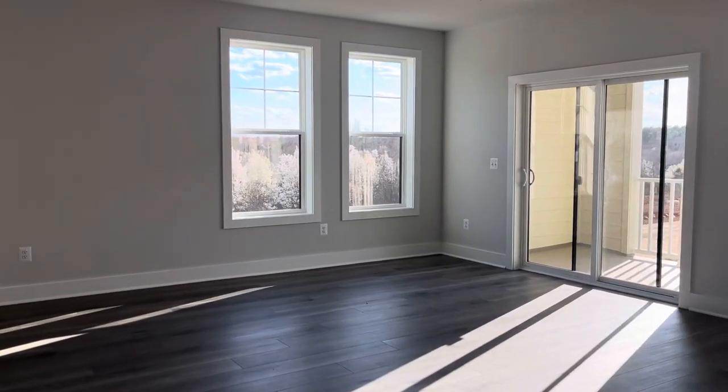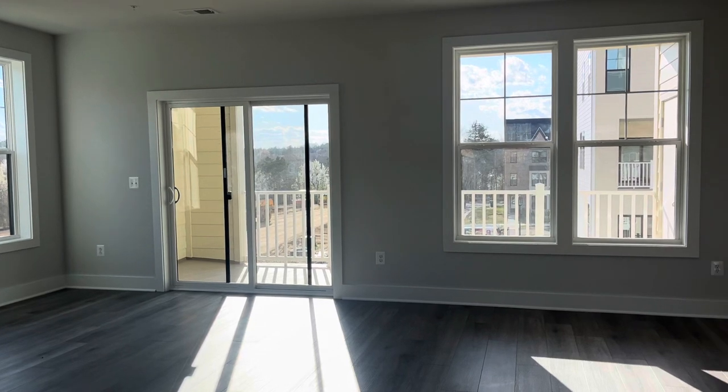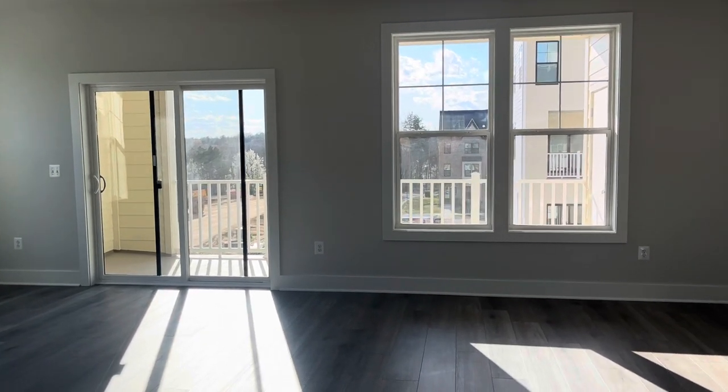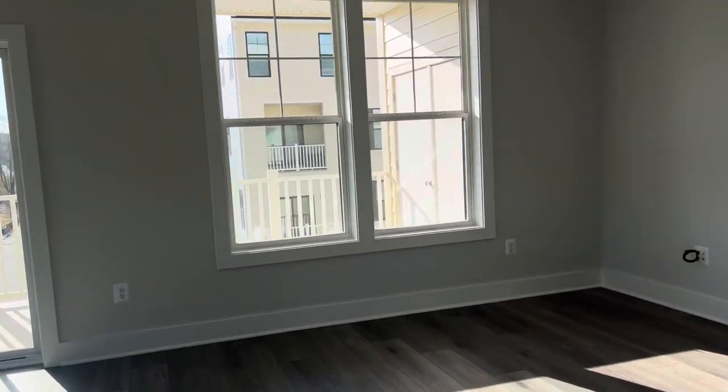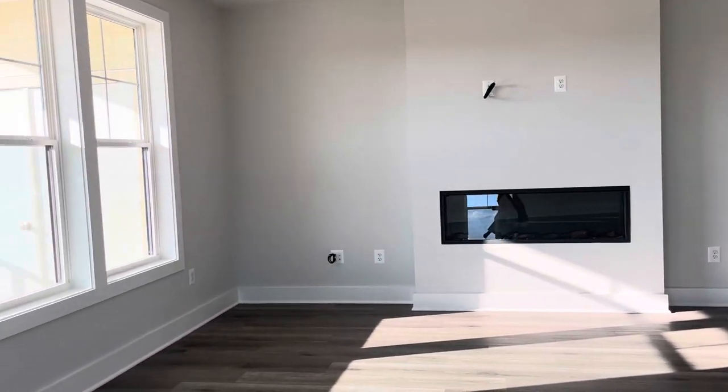Once you get to the top of the steps, I did not realize that you had this covered porch out back, which I'm pretty sure is covered. You also have this fireplace, which is wonderful — a nice, wide, modern one.